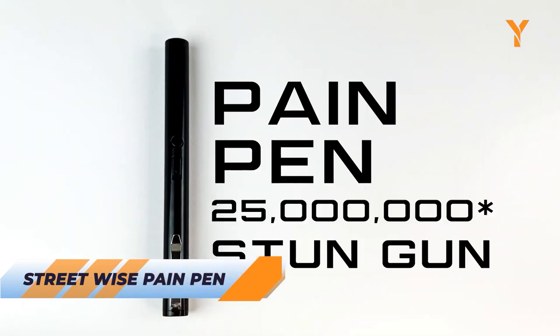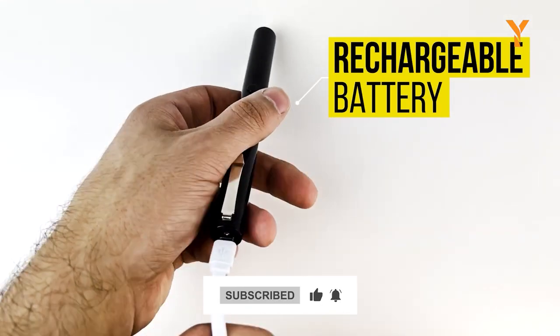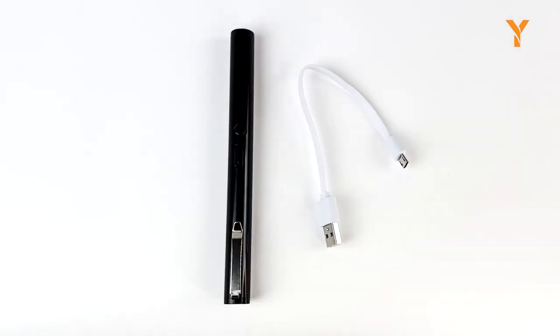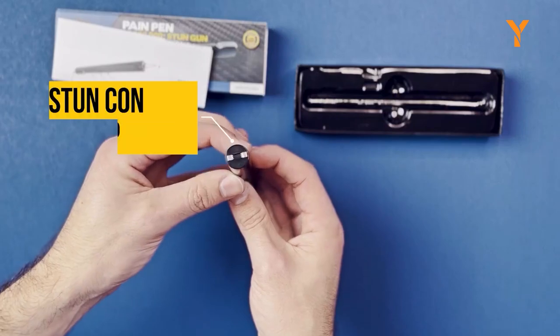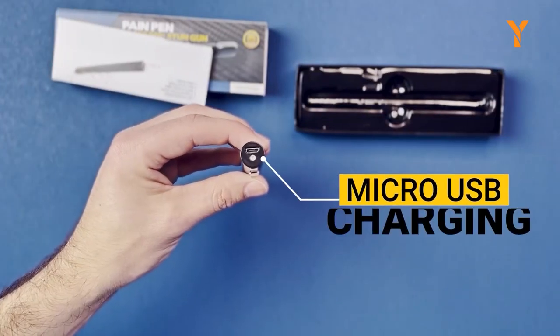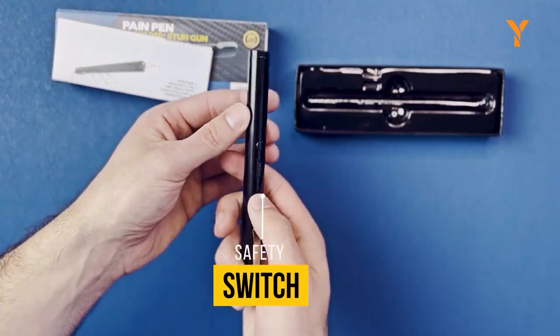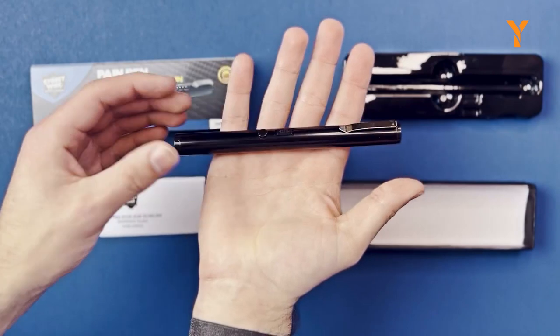The Streetwise Paint Pen is a powerful self-defense tool that offers discreet protection in a compact size. Despite its resemblance to a normal pen, this stun gun packs more power than many stun gun models available. Merely test-firing the shock pen into the air is often enough to deter potential attackers. The lightweight and sleek design of the tactical pen makes it ideal for women, providing them with a reliable self-defense option. With a durable clip, you can conveniently keep the paint pen within reach, ensuring that it's readily accessible in purses, pockets, or backpacks.